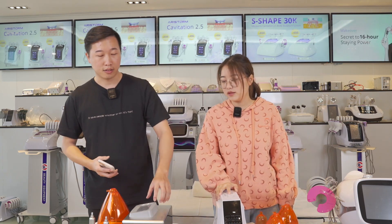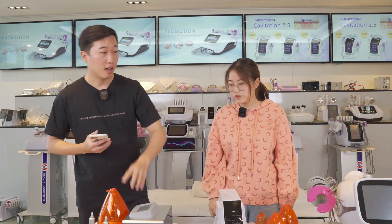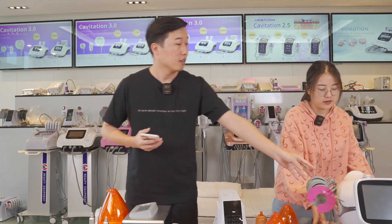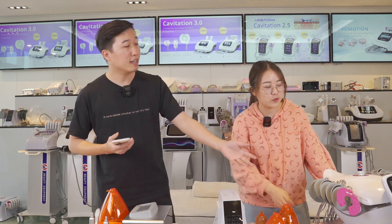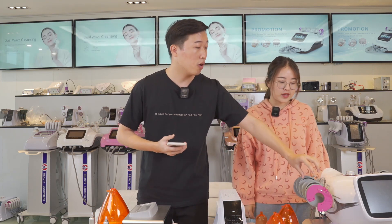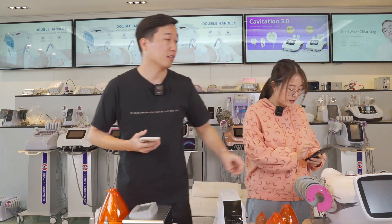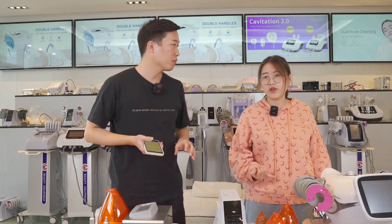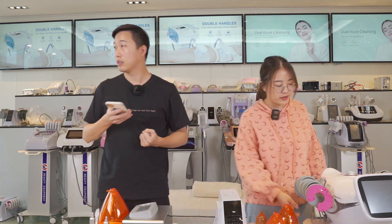This machine has a metal design with a small touch screen. And another one — this machine looks like a bird. Yes, it looks like a bird and it's a new arrival. It comes with many cupping cups, scraping cups, and extra EMS accessories. This machine also has a big touch screen so you can operate it more conveniently and see the settings faster.